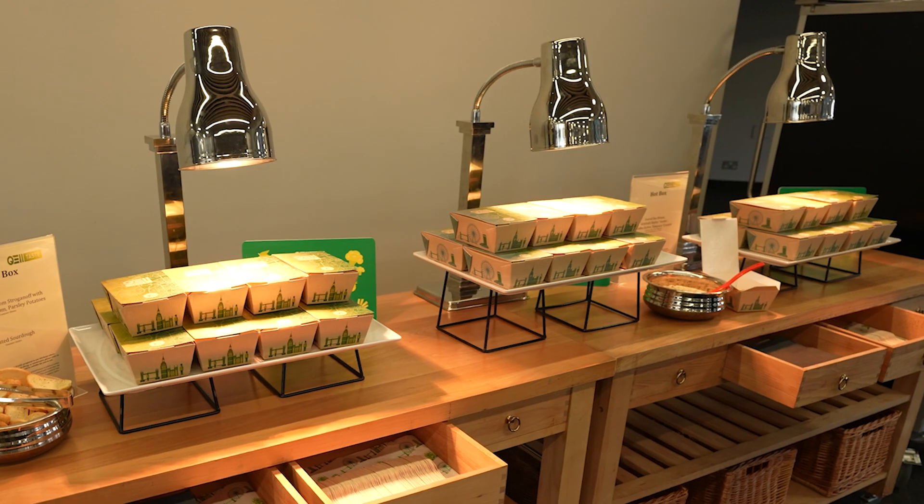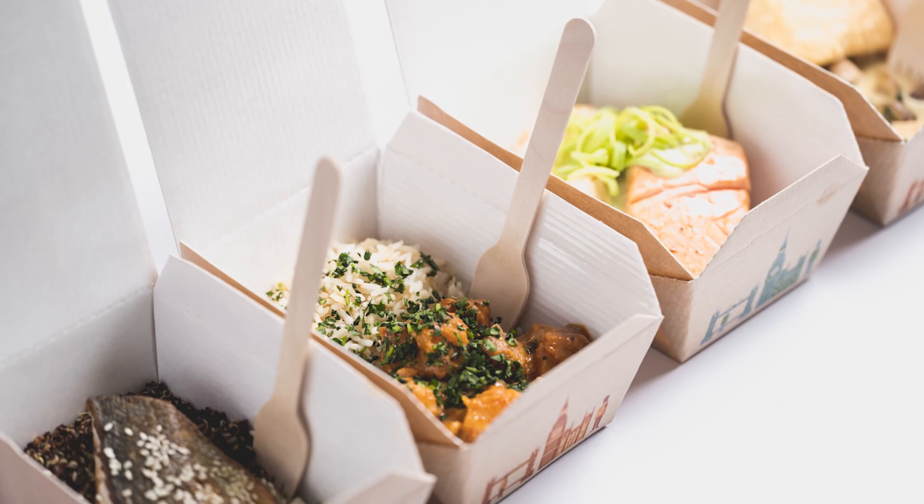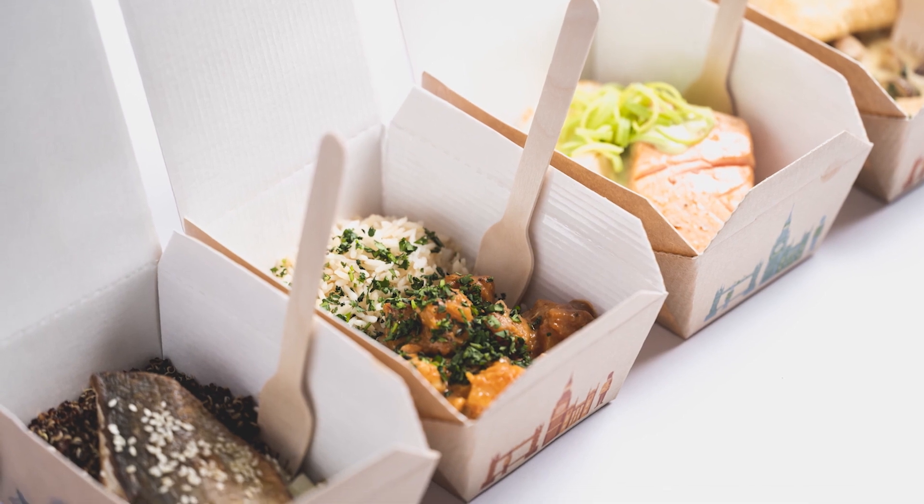BoxFood is designed for larger numbers as a grab-and-go option, allowing delegates to network with themselves and exhibitors. It's a sustainable option, served in recyclable packaging, which we then send for secondary recycling.